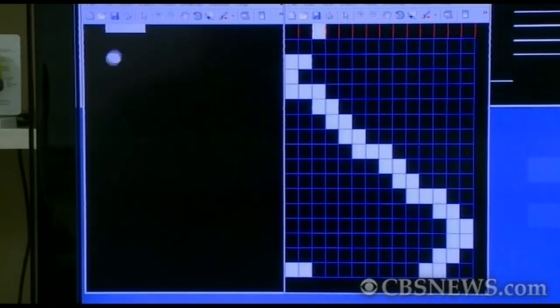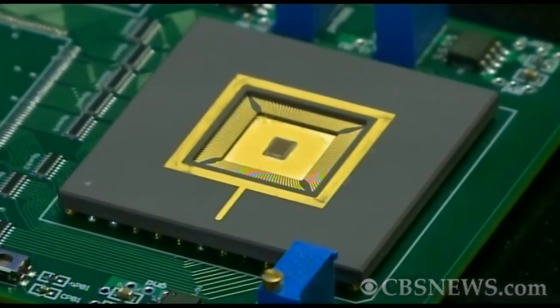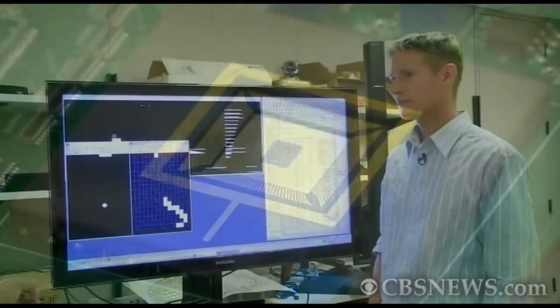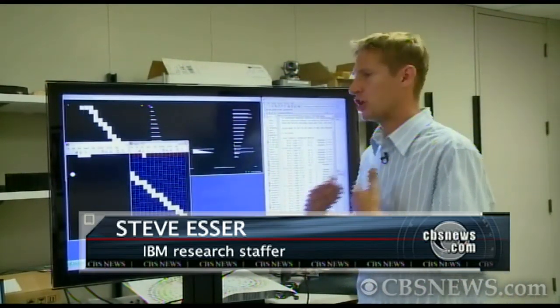Look closely to see the future of computing in this game of Pong. IBM's new experimental chip has done what has never been done before. This chip is actually playing this game — exactly, it's playing the game just like a human opponent would play.